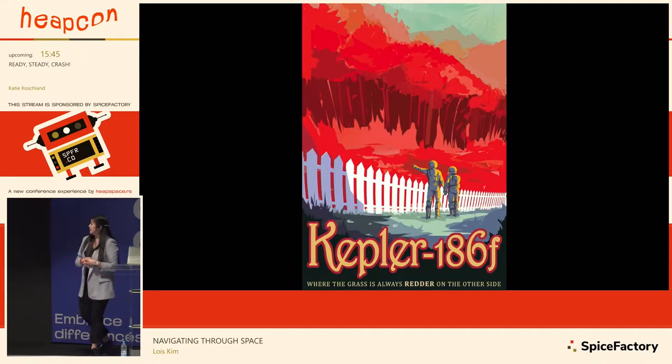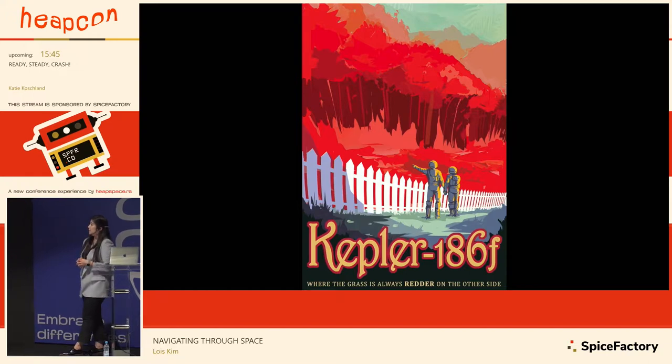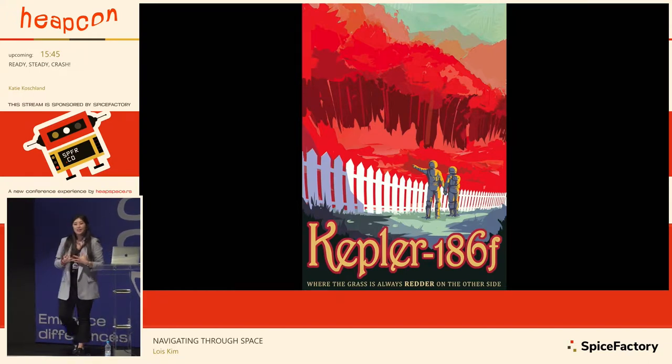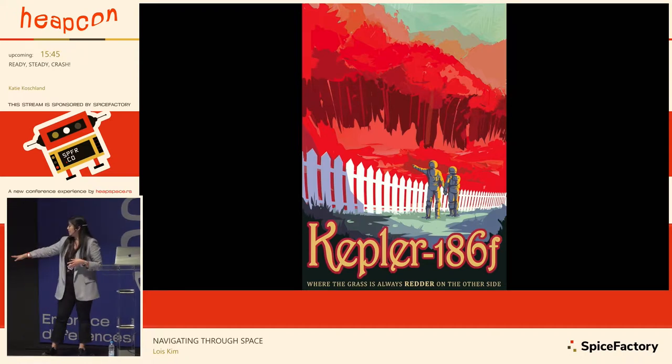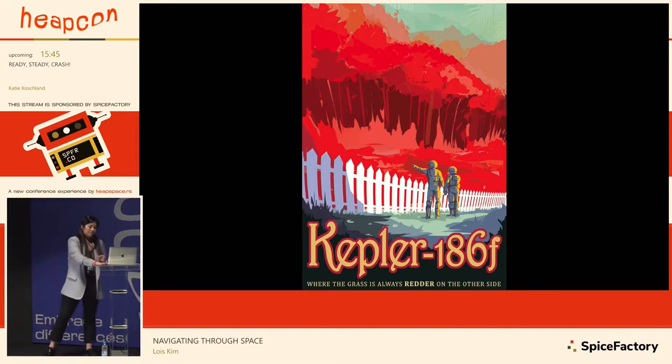We brainstormed with the scientists and came up with interesting taglines and visual images that scientifically represent what each planet is about. HD 40307g is a Super Earth with extreme gravity — imagine performing crazy sports there. Kepler-186f has a unique star that gives different light, so any plants there would look red instead of green. We came up with the tagline 'Where the grass is always redder on the other side.' These three series were designed initially for internal use, just for the Exoplanet Division.